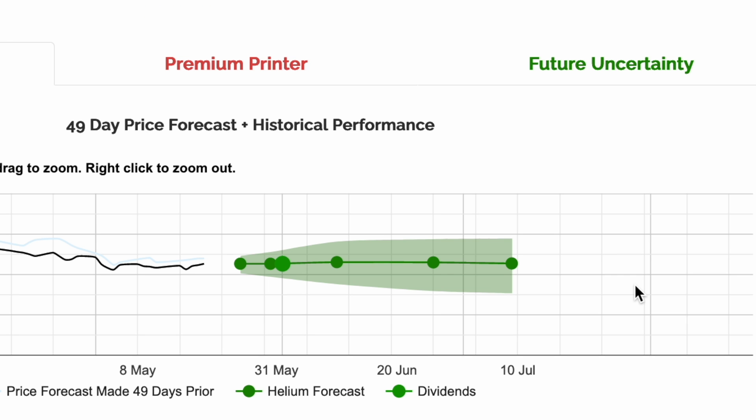Interested in diving deeper into Helium's models? Click the Future Uncertainty tab to learn more. Nothing in this video constitutes investment advice, performance data, or any recommendations. Helium is not responsible in any way for the accuracy of any model predictions or price data. Helium Trades is for informational purposes only and not responsible for any of your investment decisions.